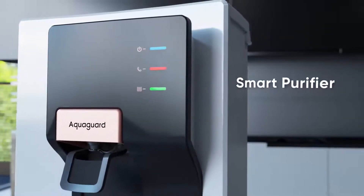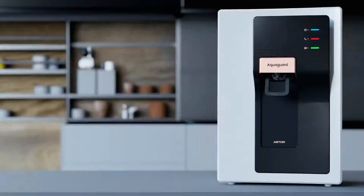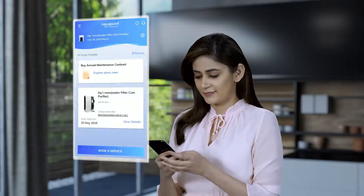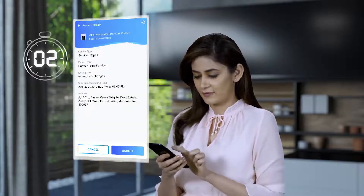As the time for service approaches, this smart purifier notifies it needs to be serviced. Now booking AquaGuard Genuine Service is faster and easier with the new Eureka Forbes service app. Download the app now and book your service in just three seconds.